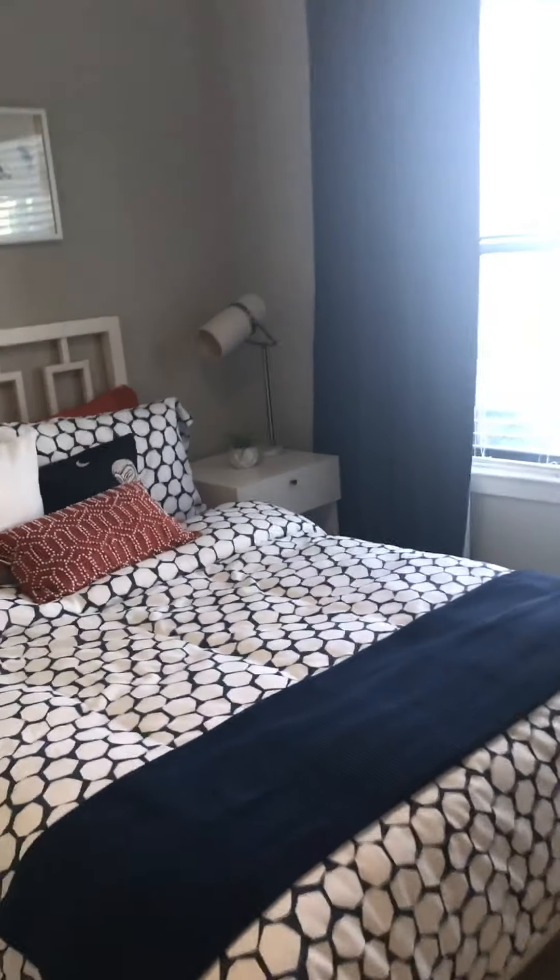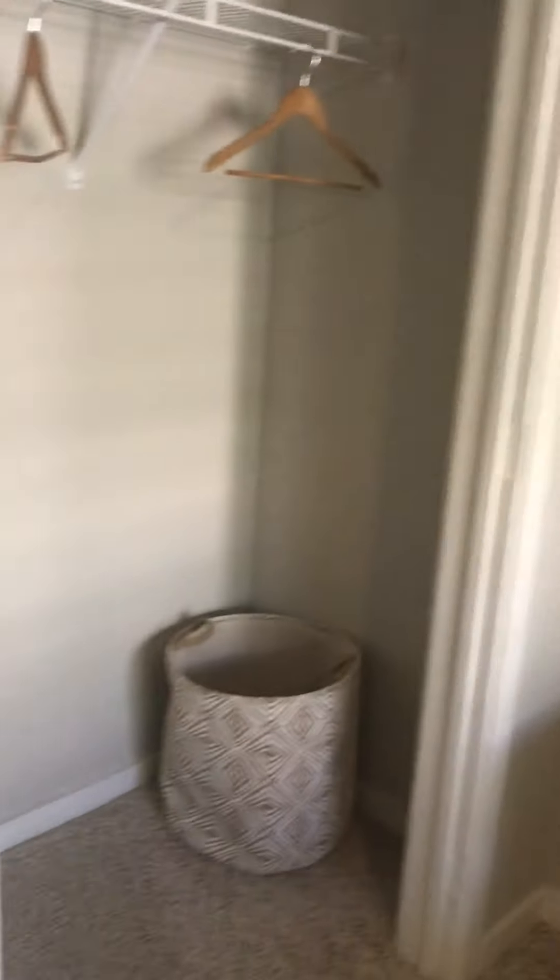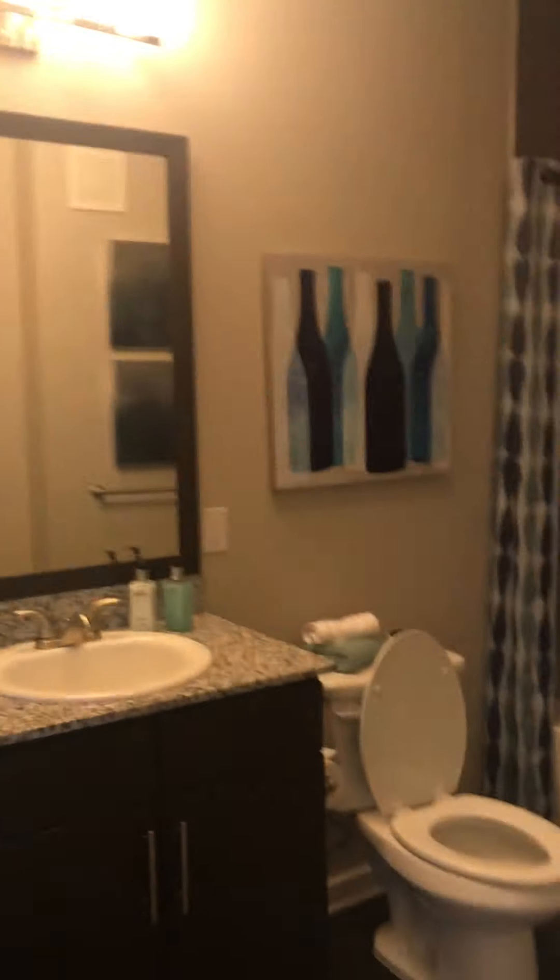So this is the master bedroom here. You can see it's quite big — definitely big enough for a king. And the closet there. And then one more shot of the bathroom.